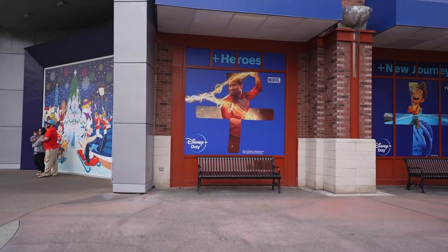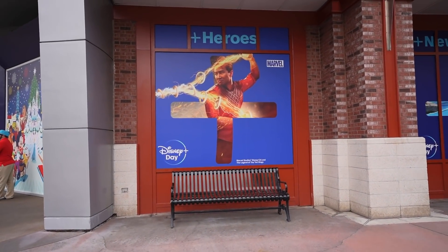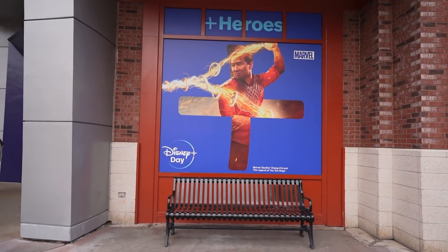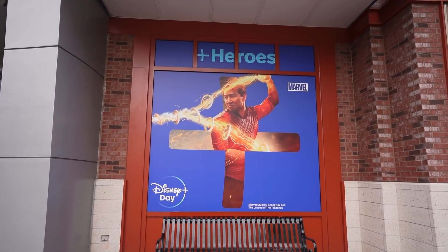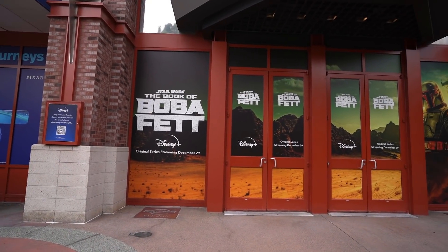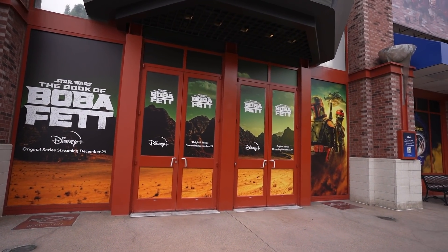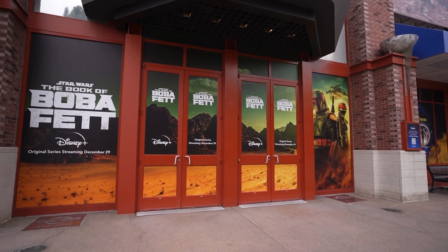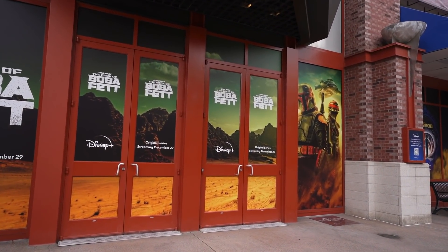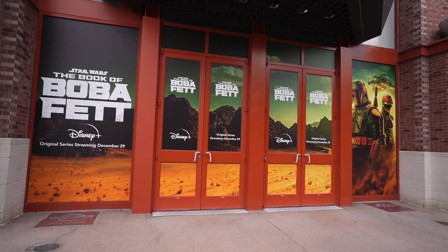It looks like they're advertising Disney Plus Day, which I believe is this Friday — the same day as the start of Christmas time here at the Disneyland Resort. One show I really cannot wait to see is The Book of Boba Fett. Super excited for that one. Looks like it's going to be streaming on December 29th. I'm literally counting down the days.